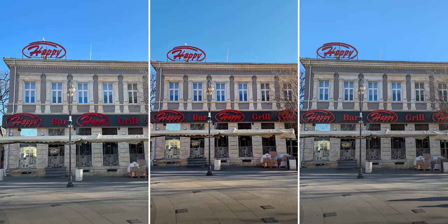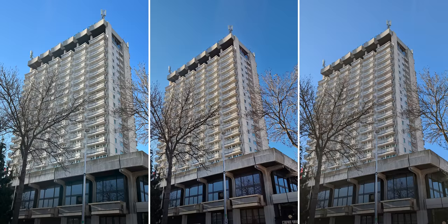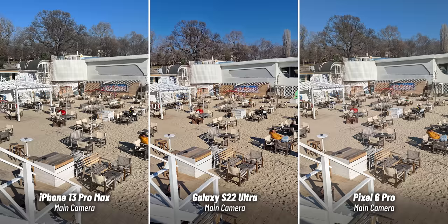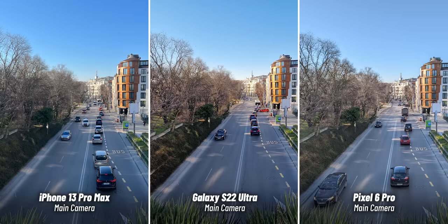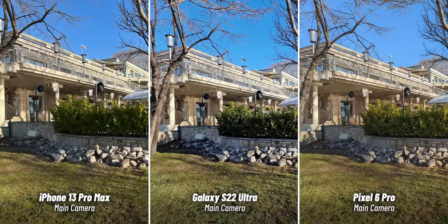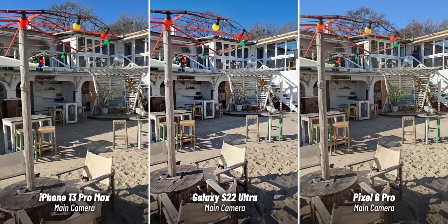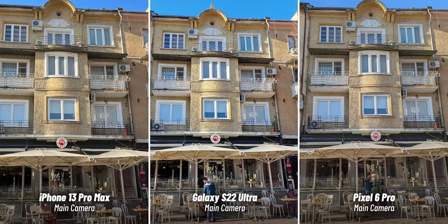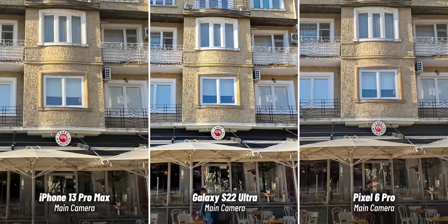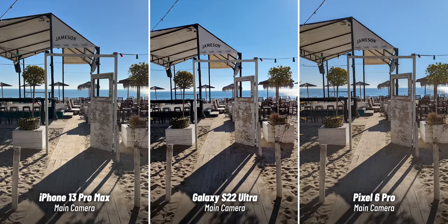Now let's get to the main course — photos we shot during the day on all three phones. Take a look at a few of these and try to guess which one they came from. One easy way to tell is that the Galaxy has a wider lens than the rest, so it has the wider picture. But it's not just that. A few samples more and it's clear that Samsung now goes for this super bright look on almost all photos, and I'm not sure I like that. Just look at these brighter spots in the images — they look almost burned out on the Galaxy, and images are often overexposed while the other two phones appear way more balanced.